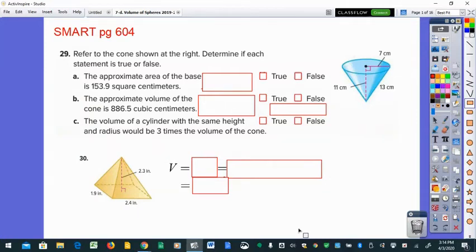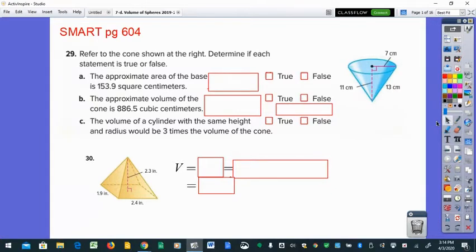Hi everyone, before we add our last shape today — really two shapes, although they're pretty directly related — I thought we'd take a second to do a little review. So imagine if we were in class, this would be our smart problems. I'm going to ask you to read this one, then you can pause the video and give your answers and see if you agree. Refer to the cone shown at the right and determine if each statement is true or false.